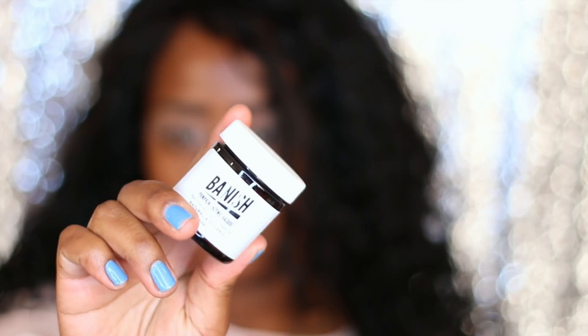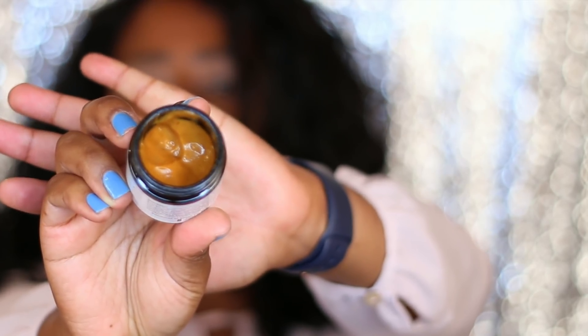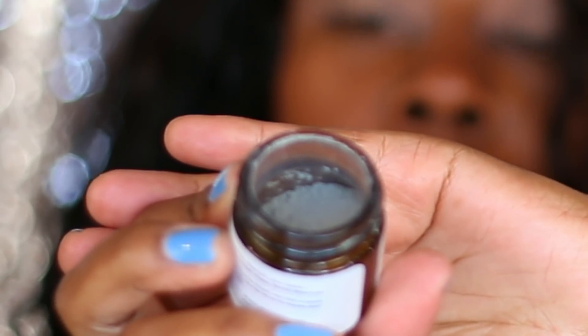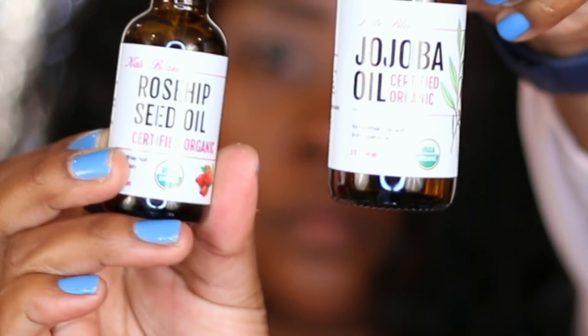I didn't really talk about toner, but I do use it after I wash my skin. I usually use a Neutrogena toner — that's what I'm using right now.